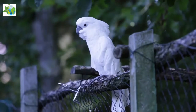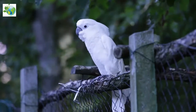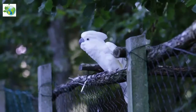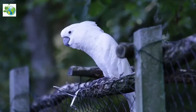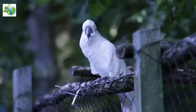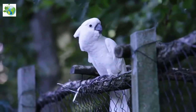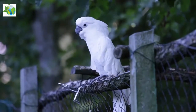Short white feathers grow from and closely cover the upper legs. The feathers of this species and others create a powder similar to talcum powder that easily transfers to clothing. In common with other cockatoos and parrots, the white cockatoo has zygodactyl feet with two toes facing forward and two facing backward, which enable it to grasp objects with one foot while standing on the other.